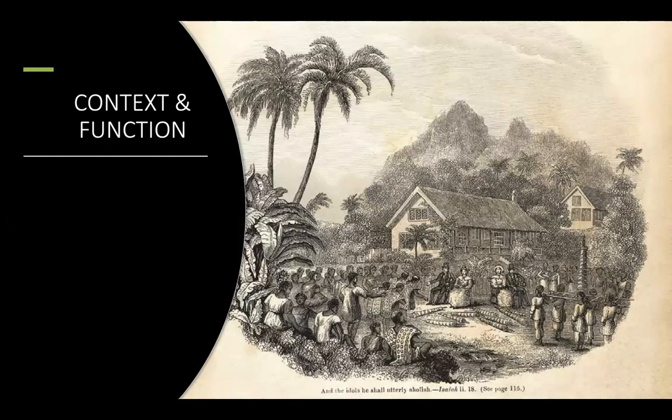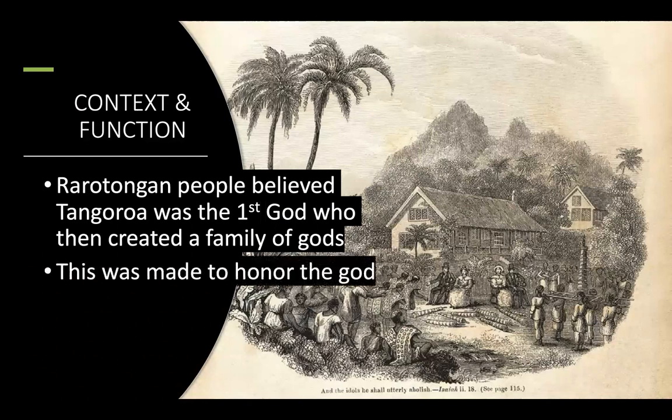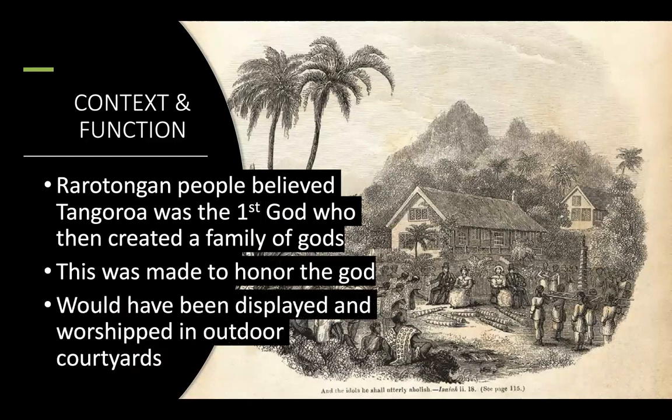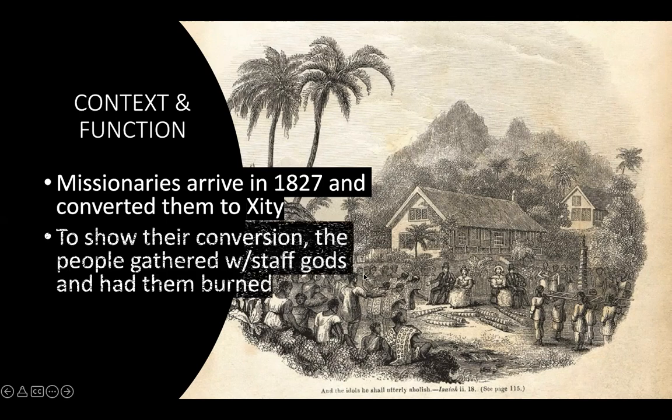Context and function: the people from this island believed that Tangaroa was the first god who then created a family of gods, so this was made to honor that god. It would have been displayed and worshipped in outdoor courtyards. Then missionaries arrived in 1827. When missionaries arrived on these islands — all the islands in the Pacific — they converted the native people to Christianity. To show their conversion, the people gathered with their staff gods, and you can see them all lying on the ground. Then they had them burned.